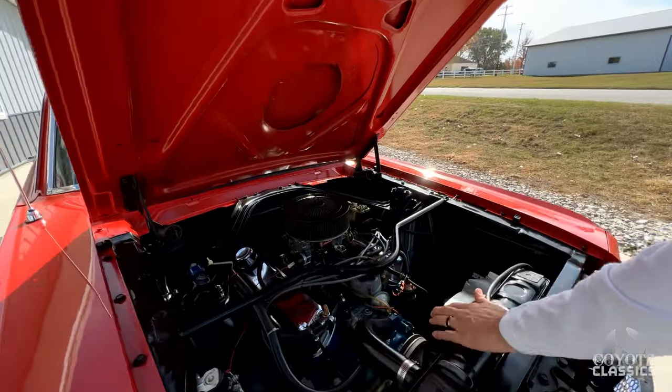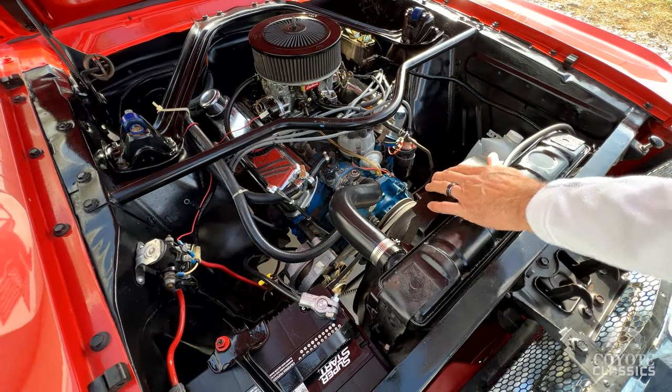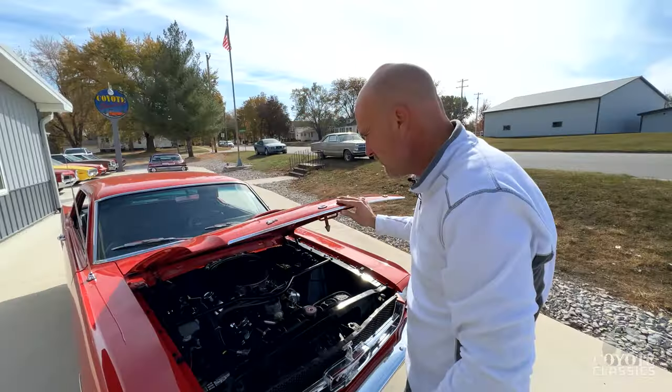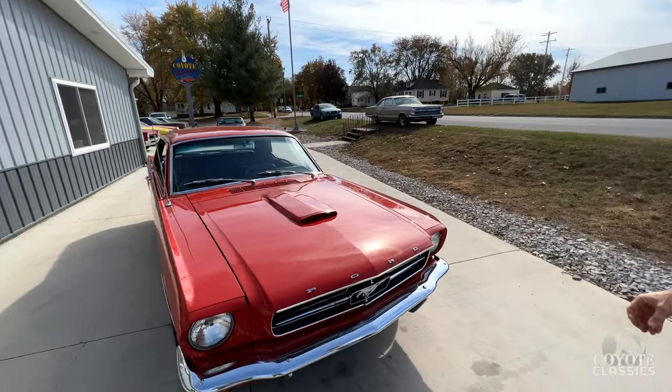One other thing I want to notice — a lot of little Mustangs, especially if you have them in parades and stuff, they just have a tendency to heat up. This one's got the shroud and it has the six-blade fan, which is really moving that air through that radiator. It's going to help keep that thing cool. I like the Shelby hood scoop on there.